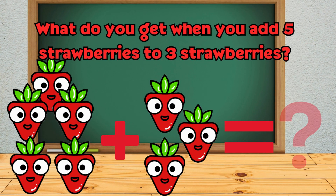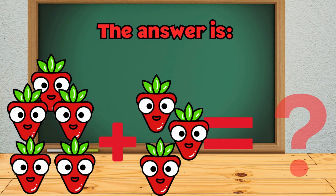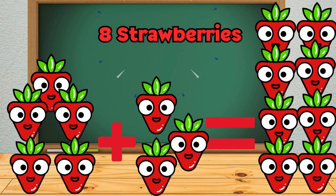What do you get when you add five strawberries to three strawberries? The answer is 8 strawberries.